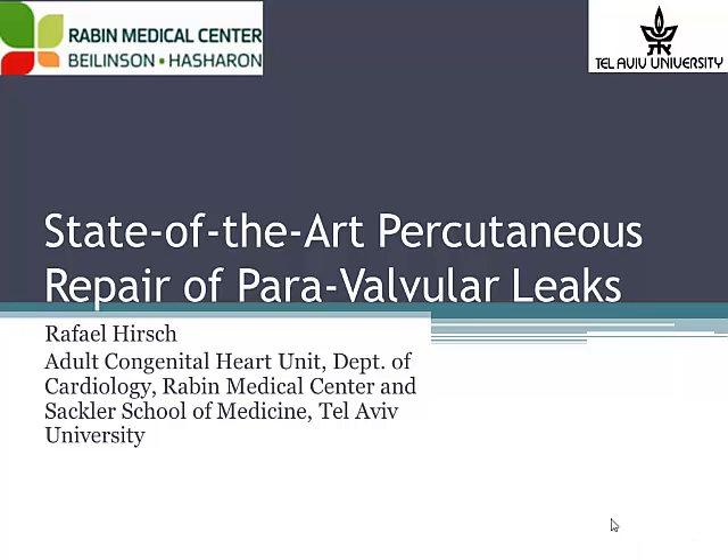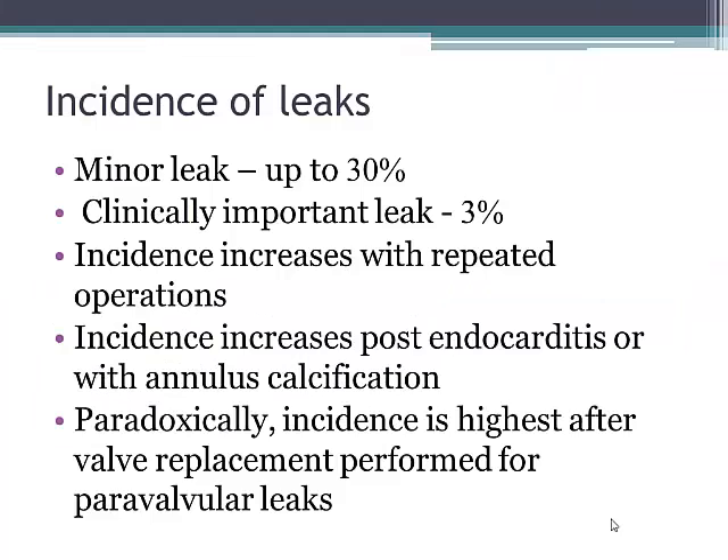Good afternoon. I know that I'm the only obstacle between you and lunch, so I'll try not to take more of your time than is needed. I'm talking only about surgically implanted valves. We know from the previous talks that there is a problem of paravalvular leak in TAVI, but this is not the topic I'm going to cover.